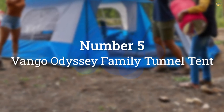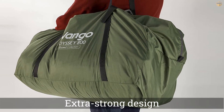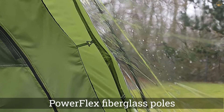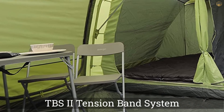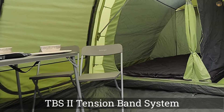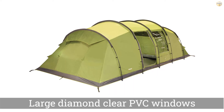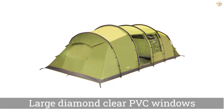Number 5: Vango Odyssey Family Tunnel Tent. The Vango Odyssey 800 Tunnel Tent is a serious outdoor performer designed to withstand heavy rain and high winds up to 60 miles per hour. Because of its tunnel style and extra strong design features, this tent stays put even under stormy conditions. It also features Vango's proprietary PowerFlex fiberglass poles and TBS 2 tension band system, which braces each pole at three points and prevents sideways movement.